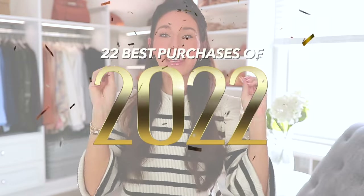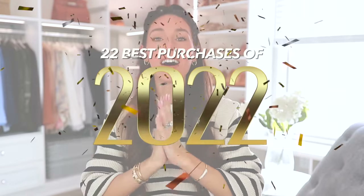These are 22 of the best purchases of 2022. I make this video every year — it's one of my favorites to film because all year long I'm adding things to my list, taking things off, bumping things up or down. We'll be starting with 22 and working our way down to my number one best purchase of the entire year. Everything will be linked down below in the description box. Some items are from Amazon, some are not, but every single item in this video is a home run.